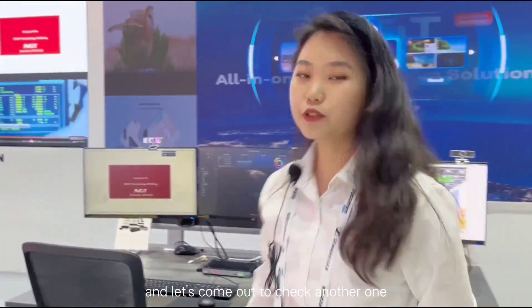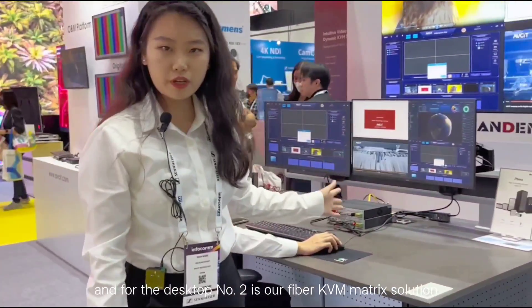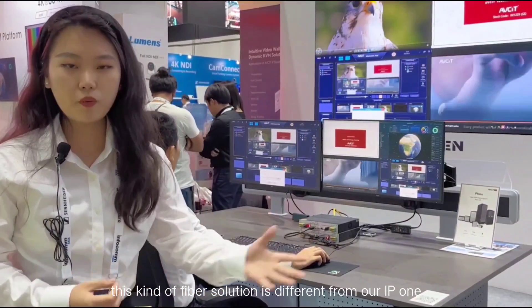Let's move on to check another one. Desktop number two is our fiber KVM matrix solution. This kind of fiber solution is different from our IP one.